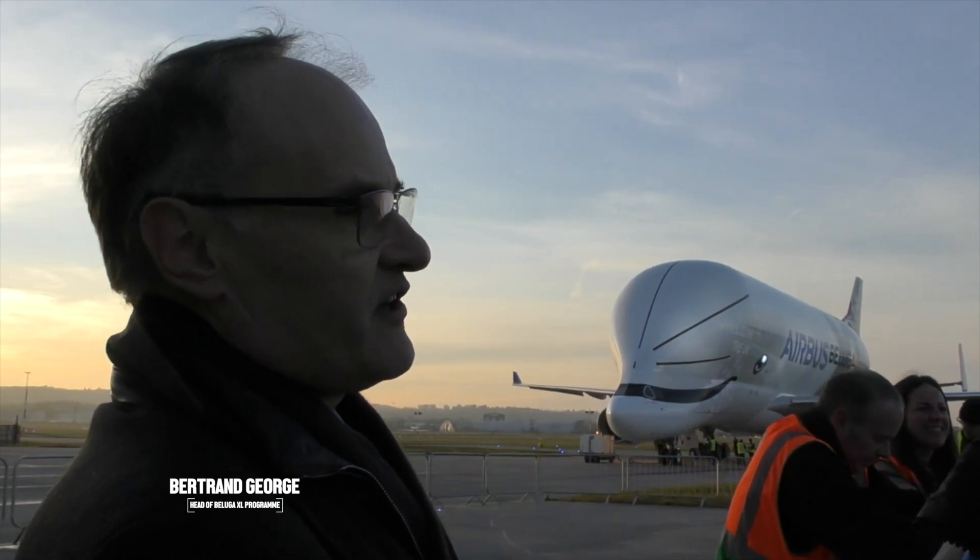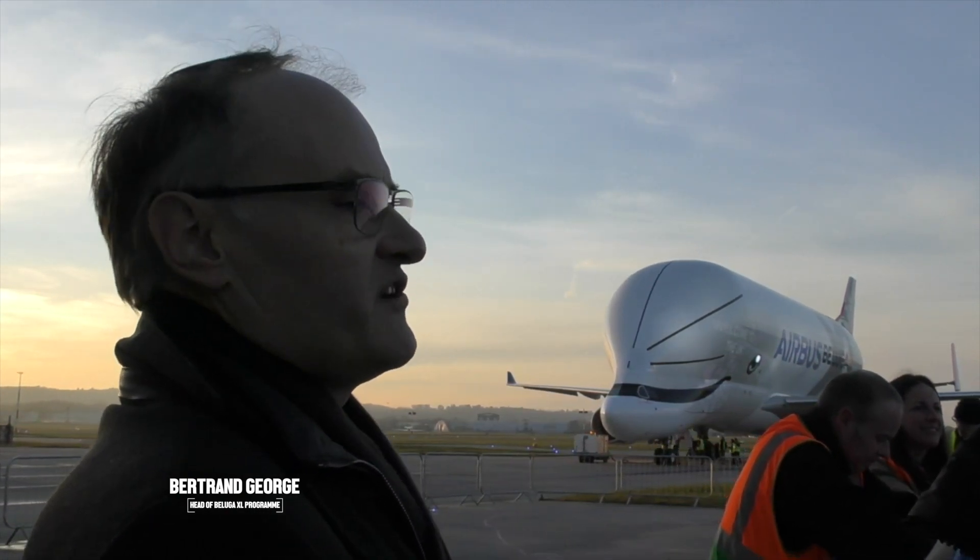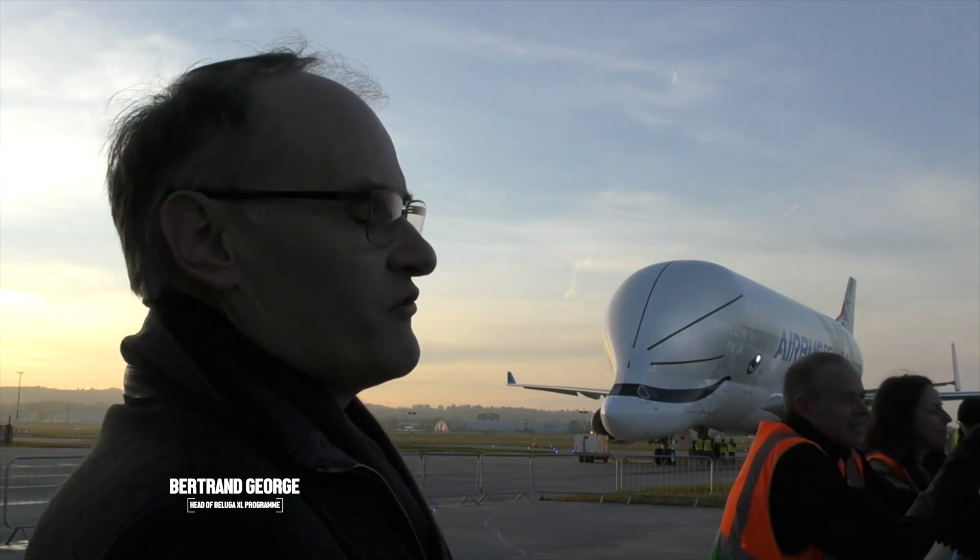So you have designed this aircraft to cover basically all the potential needs of Airbus for the next 30 years.